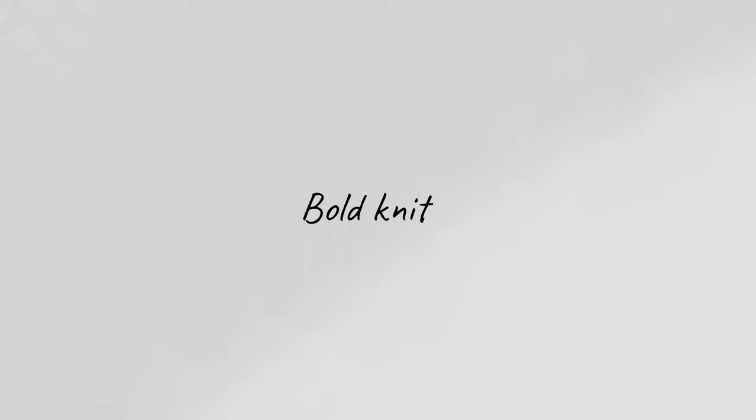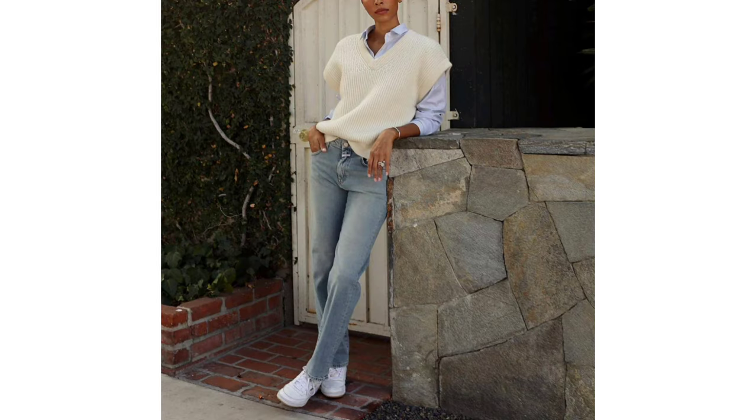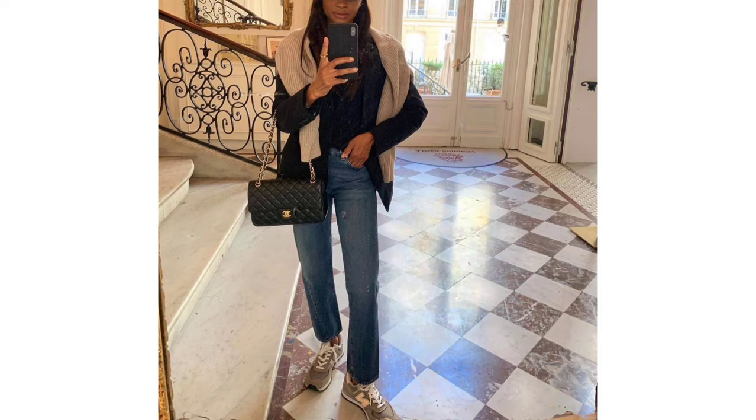Bold knit, jeans and sneakers. We could all do with a boost of energy as we tackle another month of fall. So find yourself a jumper that feels like a ray of sunshine to team with your comfiest jeans and sneakers.